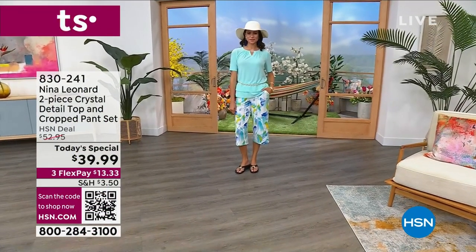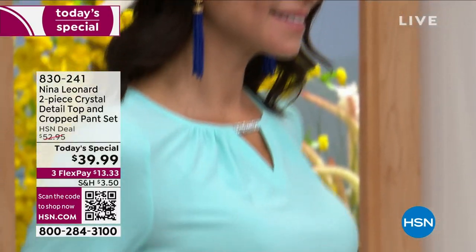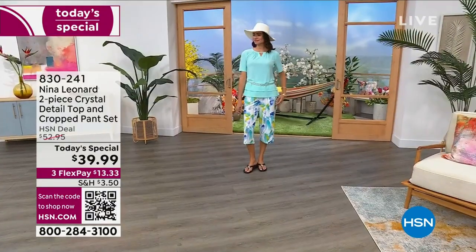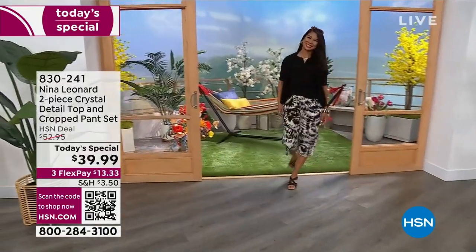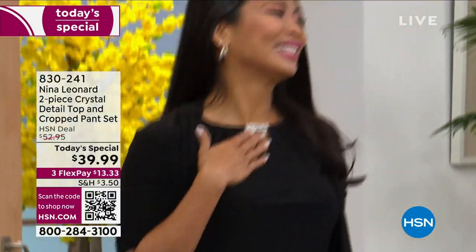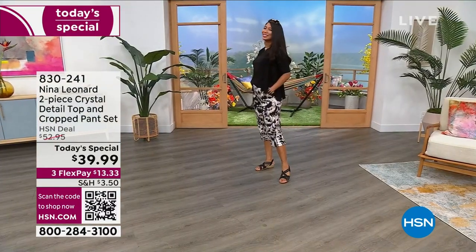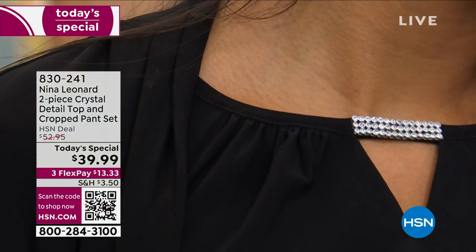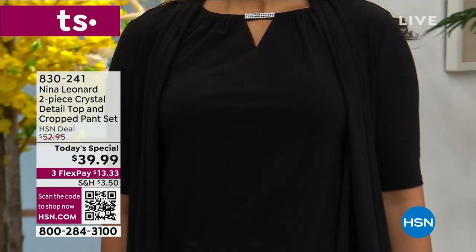Look at this ultimate two-piece set for summertime — this is the Nina Leonard famous Miracle Matte jersey. It's stretchy, colorful, it doesn't wrinkle, you can machine wash it, it takes color like a dream, and for the first time ever we're doing a printed two-piece set for under $40. You get both pieces. The top has a really pretty crystal keyhole accent at the top, giving it elegance, with a tiered layered effect. You pair that with the cropped pant that you just pull right on — it's cool to the touch and glides over your curves.